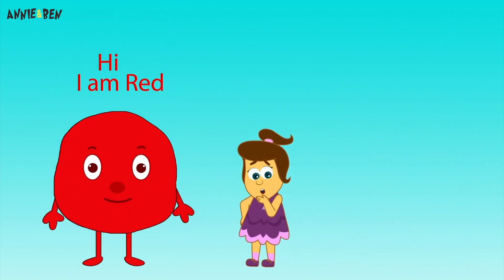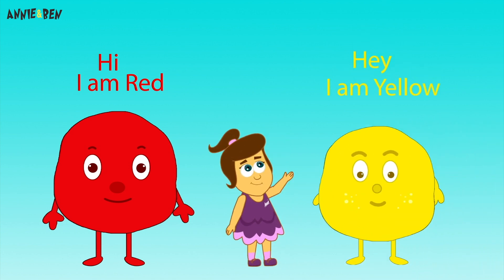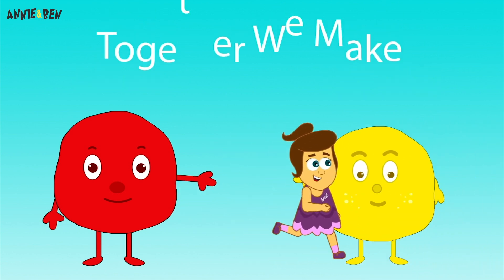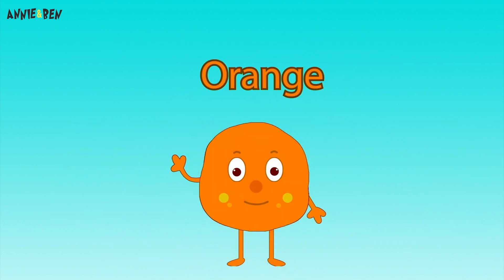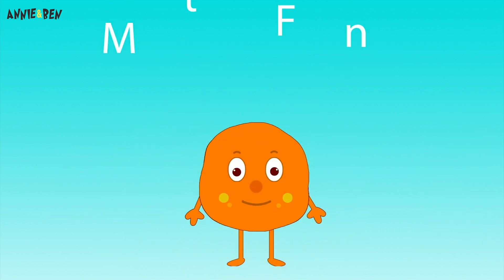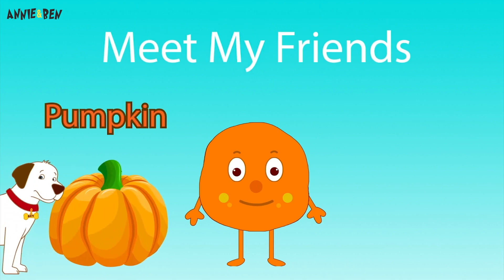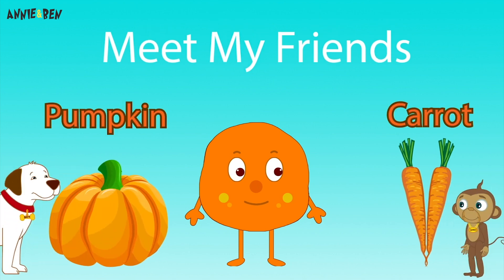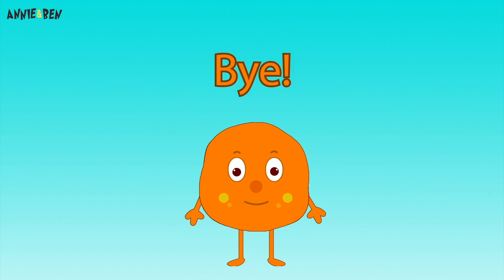Hi! I'm red! Hey! I'm yellow! And together we make orange! Meet my friends! Pumpkin! And carrot! Bye!